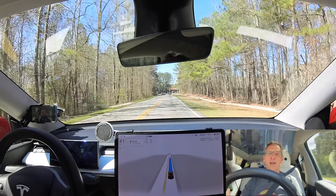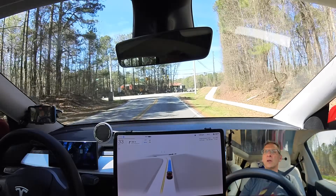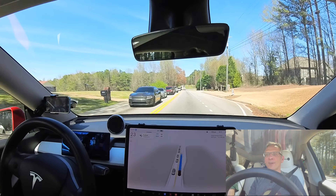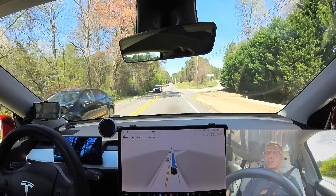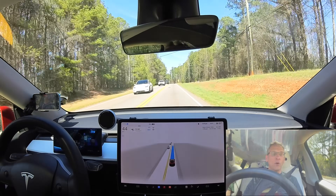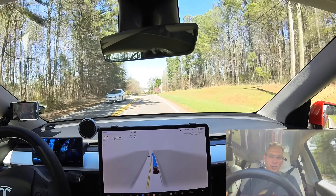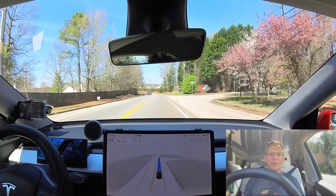Coming up to another right-hand turn here with a light. We have a green arrow — I didn't even notice that. It went, and that was actually pretty smooth too. Auto speed decided that this road is best at 44 miles an hour — 10% over. Sorry, officer, I didn't pick the speed. The car picked the speed. Give the ticket to Tesla. Think that'll work? I don't think so.